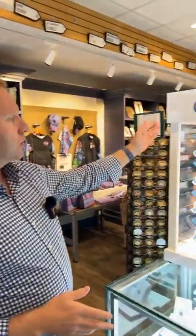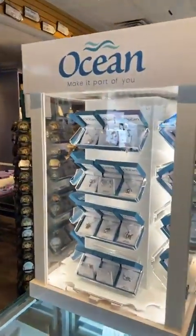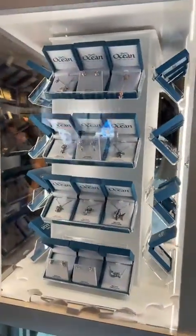Hi there, this is Alan here from Chinoor and Ocean Jewelry. I'm here in Donegal Square for the official launch of the Ocean Collection. Now we've had it here for a couple of weeks just for a soft launch, but now we're actually delighted to present our new Ocean Display Unit, which is a set fixture here at Donegal Square.